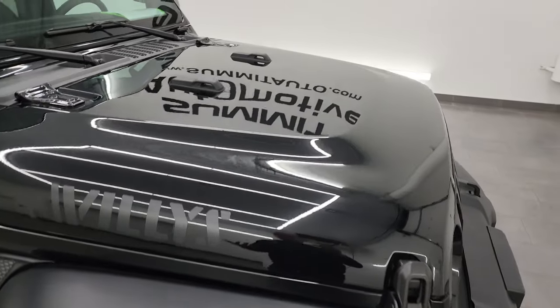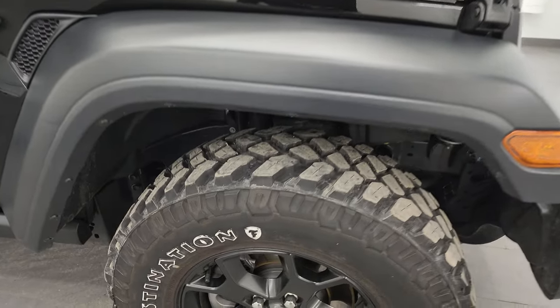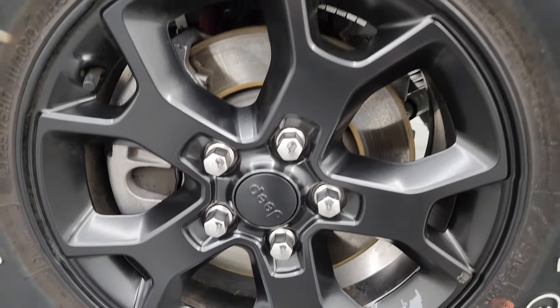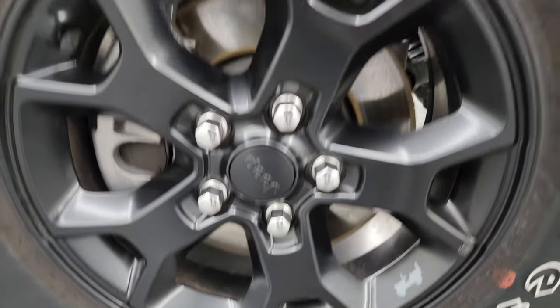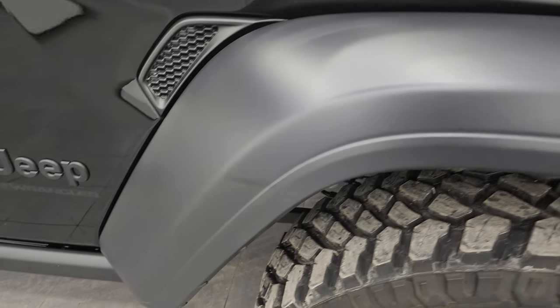Didn't see any dents or dings on that hood. You get the Willys stickers on there — Willys or Willis, however you want to pronounce it. The hood is in excellent condition, no scuffs or scrapes on there, and the passenger side front fender has no scuffs or scrapes either.